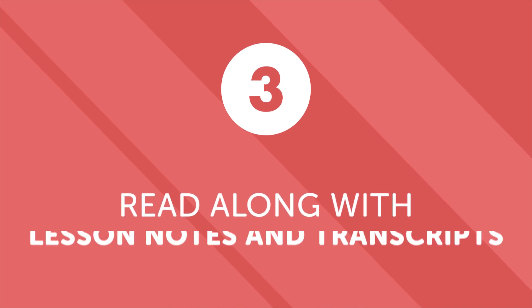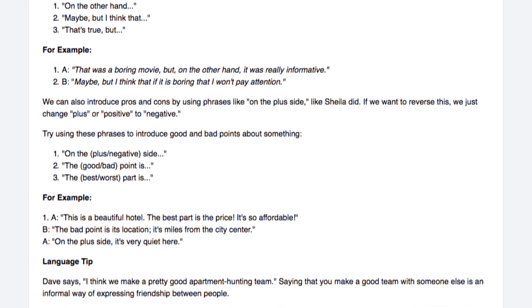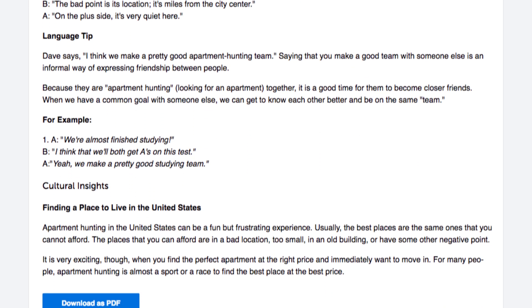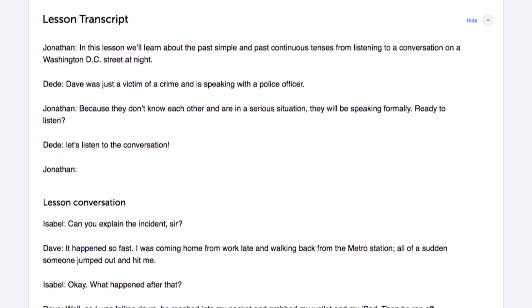Number three: read along with the lesson notes and lesson transcripts. If you're doing a lesson but can't catch a word, take advantage of the lesson notes and lesson transcripts and read along with the lesson. The lesson notes give you in-depth grammar and vocabulary explanations not available in the lesson, and the word-for-word transcript of everything said. So if you want to pick up every word, read the transcript.